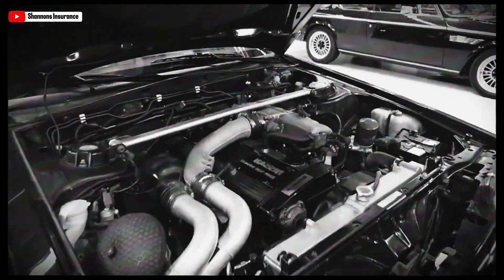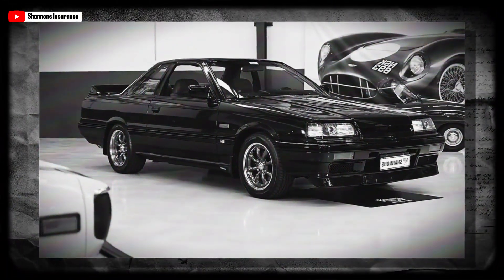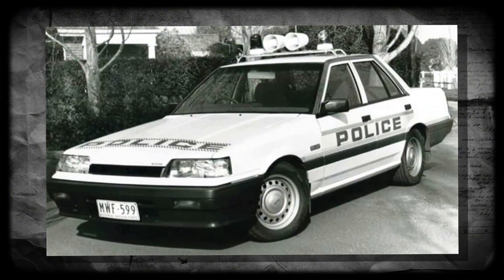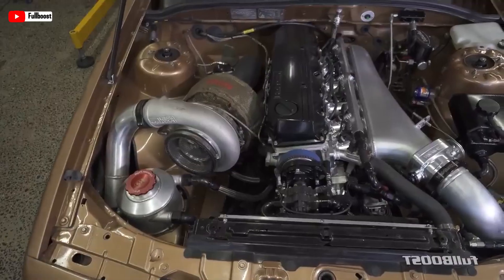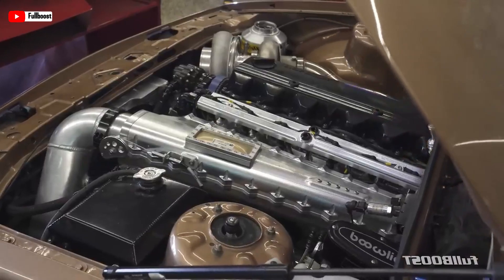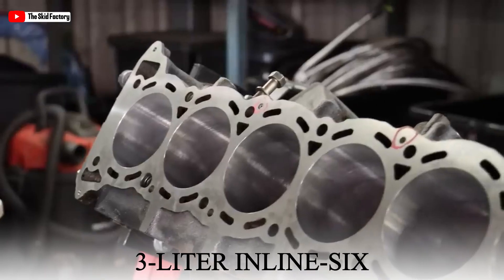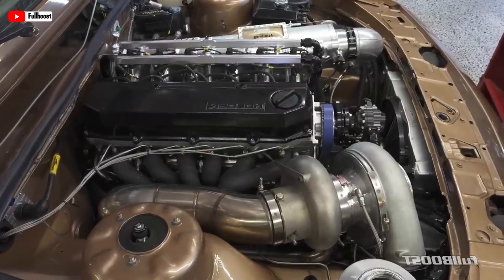Have you ever thought what kind of engine could power everything from a sleek Nissan Skyline to a rugged Holden Commodore, and even moonlight in taxis and police cars? Meet the RB30, the jack-of-all-trades engine that's as versatile as a Swiss army knife. Produced in the mid-1980s, this 3-liter inline-six wasn't just about horsepower — it was about adaptability.